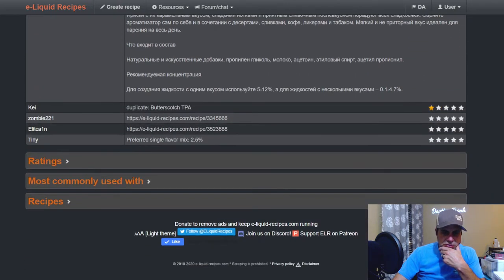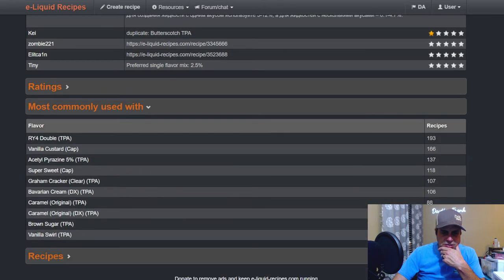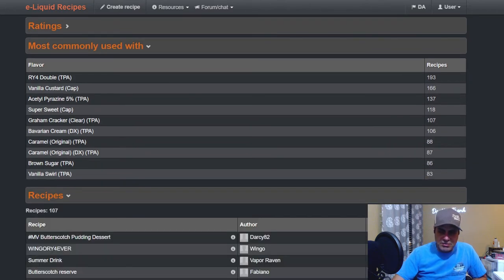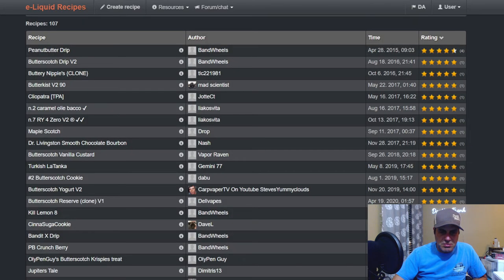Most commonly used pairings for TFA DX include RY4 Double, vanilla custard V1, acetyl pyrazine, sweetener, graham cracker DX, Bavarian cream DX, caramel original, brown sugar, and swirl. There are only 107 public recipes for this flavor since it's an older one.